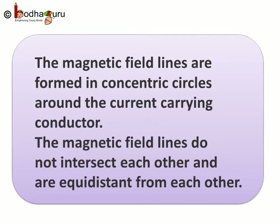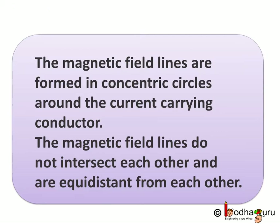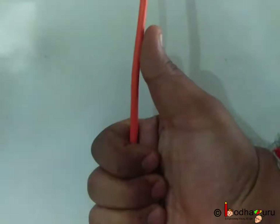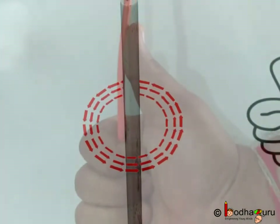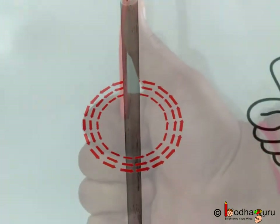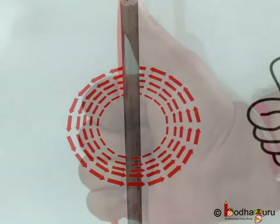Hello everyone. We already know that in the case of a current-carrying straight conductor, the magnetic field lines are formed in concentric circles around the conductor. These lines do not intersect each other and they are equidistant from each other. Applying the right-hand thumb rule, we can say the direction of magnetic field in this case is anti-clockwise.